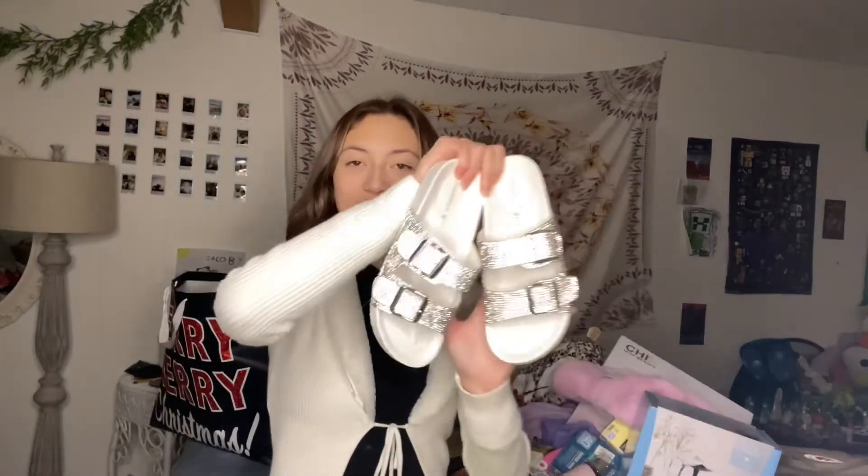I got these pretty sparkly sandals — look at that. I actually had a pair in black but I lost them, so my sister got me a pair in white, which would match this outfit right now.